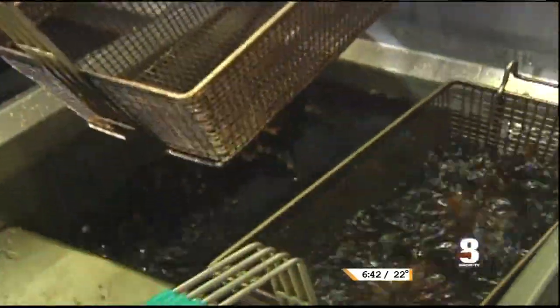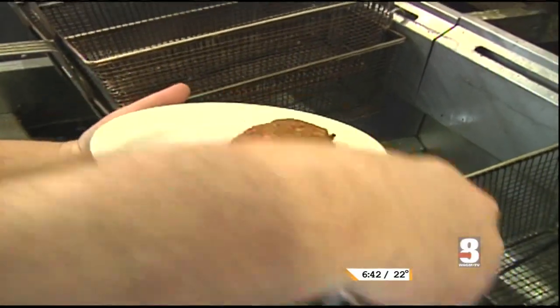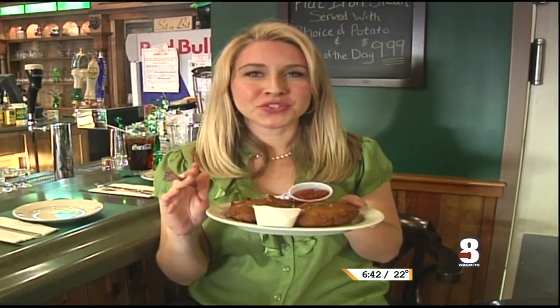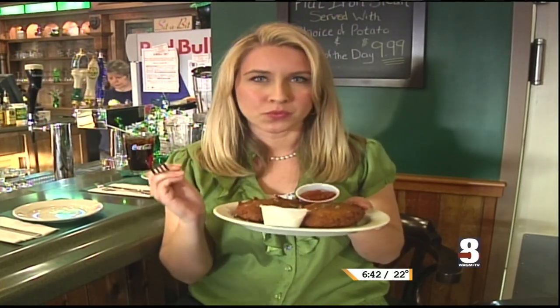Our boxty is red mashed potatoes, garlic, and Parmesan cheese. It's deep fried and served with a side of sour cream and salsa. It has a really, really nice crunch from being deep fried, but inside you have the really sweet creaminess of the red mashed potatoes, and it's nice and garlicky.